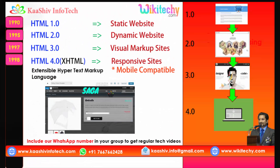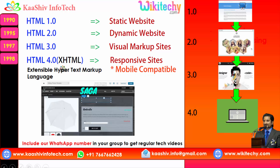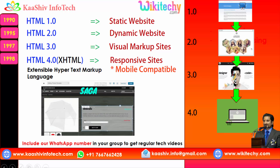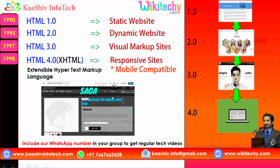The next version is really important because it provides responsive, mobile-compatible sites. That's why it's called Extensible Hypertext Markup Language. That's HTML 4.0, which came in 1998. You are able to see the same website on a computer, an iPad, or a mobile. A lot of interactiveness is done dynamically in the websites, making them more responsive — you are able to drag content.